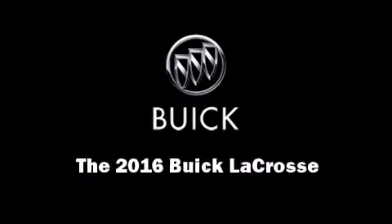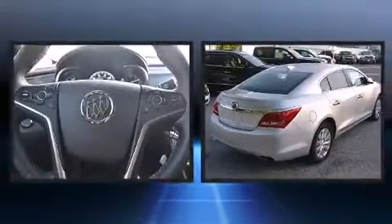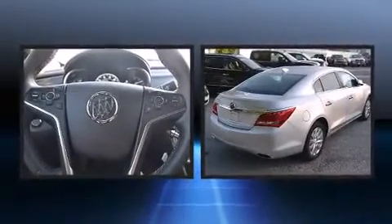Introducing the 2016 Buick LaCrosse. This four-door, five-passenger sedan offers the latest in technological innovation and style.